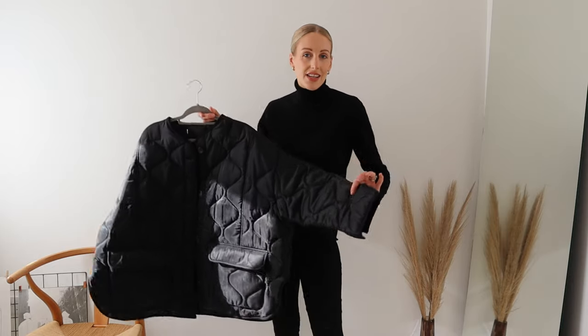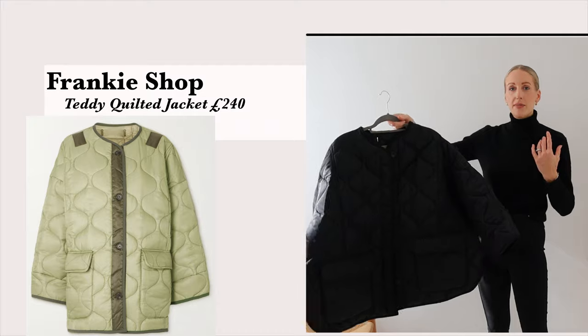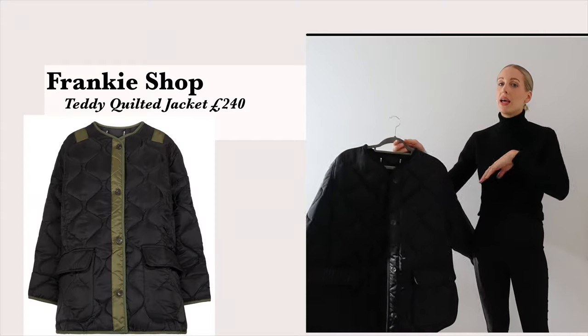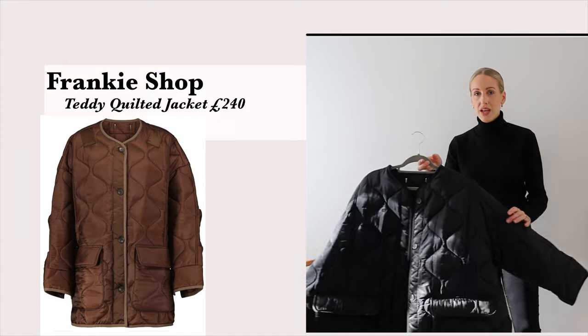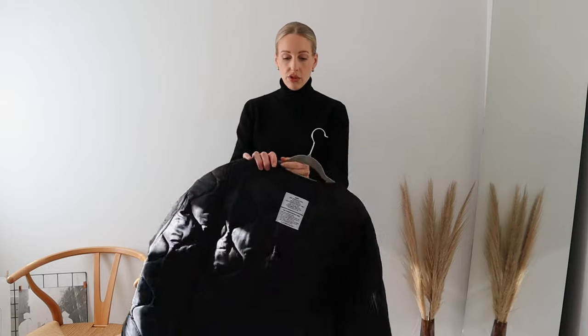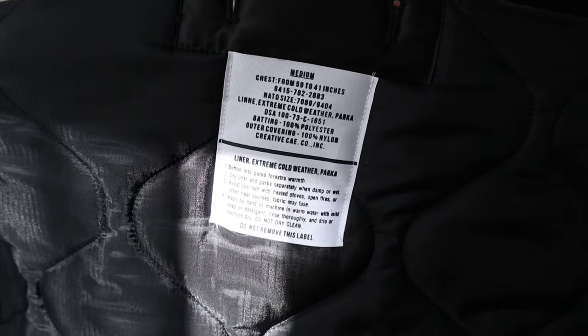A coat reaching cult status of late is the Frankie Shop Teddy Jacket. It's been around in this army green colour for maybe a couple of years now, and this season they've brought out so many colourways. We have black, a cream colour, and a gorgeous brown I'm so tempted by — but I don't know if I need two of the same jacket, let me know in the comments below. Both my mum and step mum have said, 'You know that label's still on the back of your coat.' It's meant to be there!